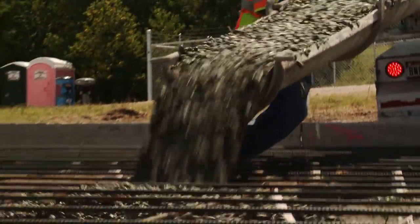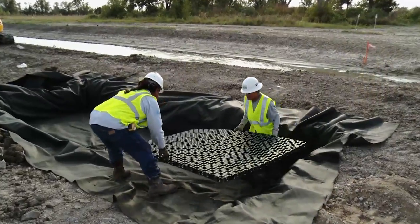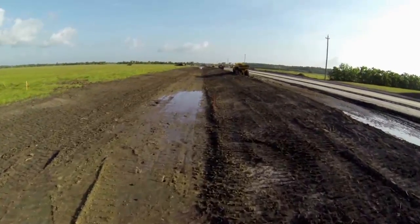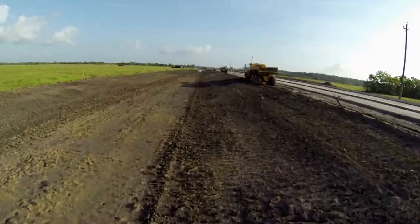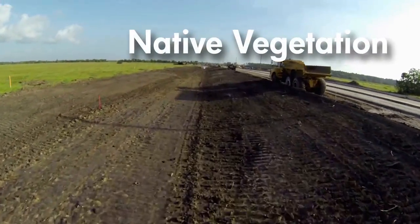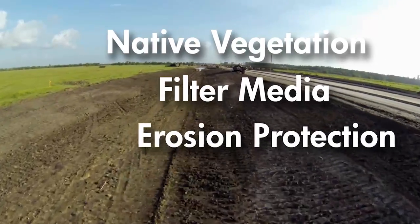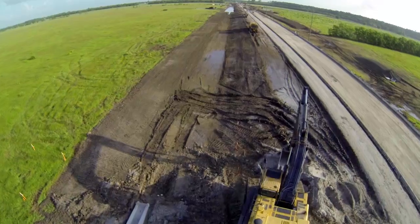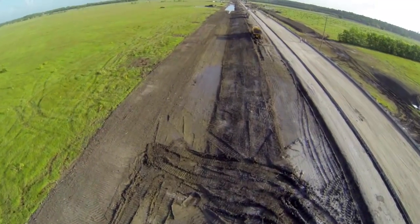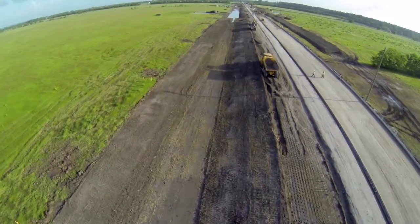As the work on the southbound side began to progress, the first part of the LID road elements were added. These included bioswales — gently sloping wide ditches along the west side of the road that would eventually contain native drought-resistant vegetation, filter media, and erosion protection. The 60-foot wide bioswales take the place of a typical stormwater drainage structure, such as manholes and concrete pipes, as well as detention ponds.